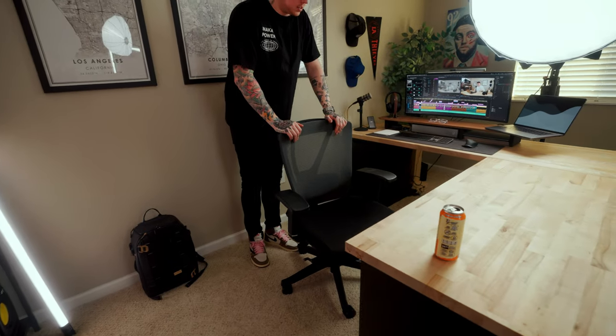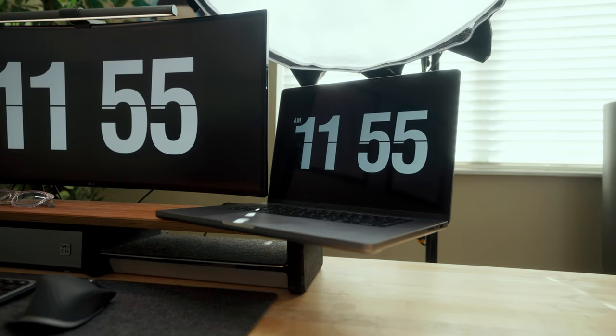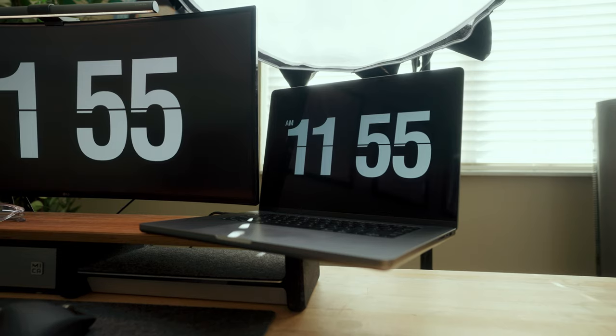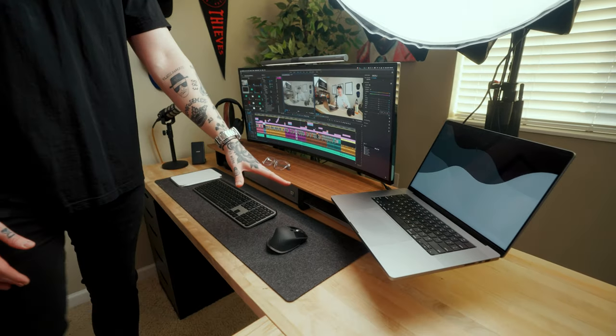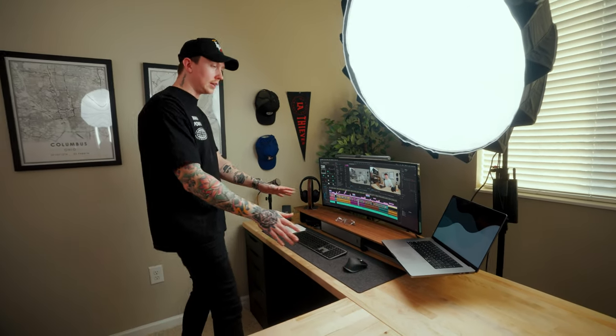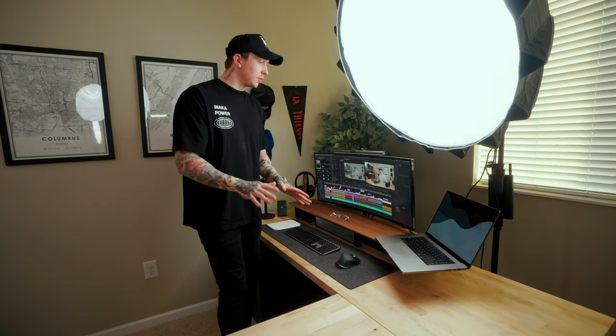This chair is made by Autonomous, and I've got to be honest, I don't really like it, so I'm in the market for something new — if you have suggestions, let me know. I'm 6'5" and this seems really low to me. I have my 16-inch M1 Max MacBook Pro here — you guys know I've been rocking this thing a lot. I don't always have it open like this; some people on Instagram say it's going to fall off the edge, but it's safe.